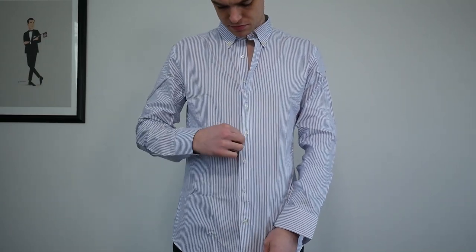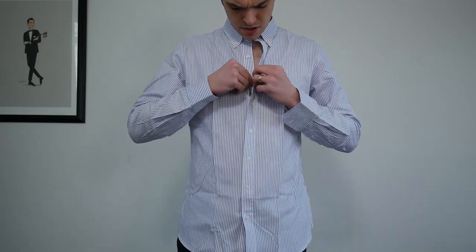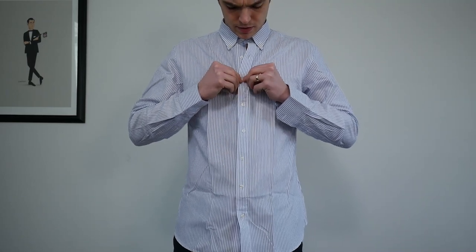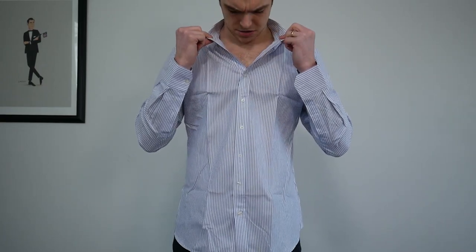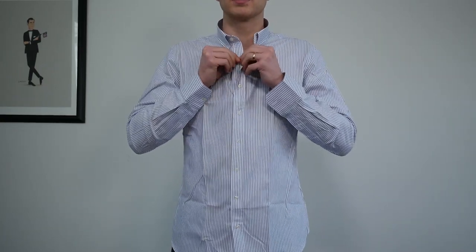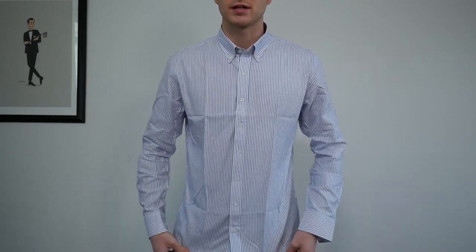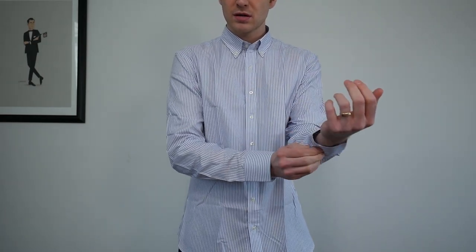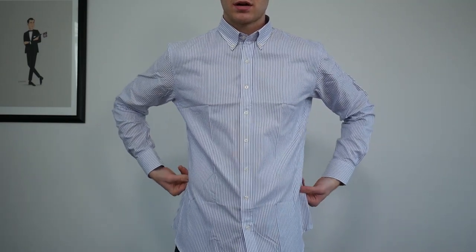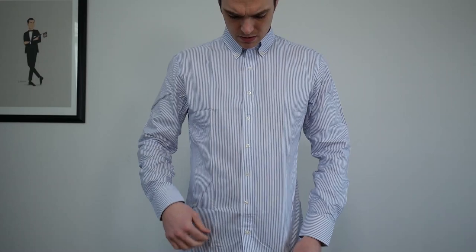Look at that. There's a bottom real button here, then you zip, and then you have this button which helps hide the zipper behind the placket. That's a really nice button stand — not too high, not too low. It's not as slim as a custom shirt would be, but interesting.